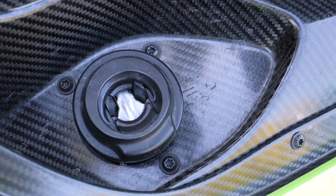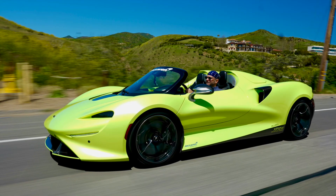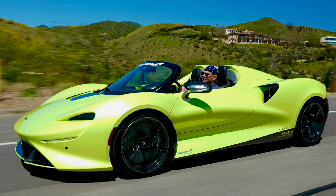It's worth noting you also have to open this body panel to put fuel in the Elva, because, like exterior door handles, McLaren didn't want to clutter up the body with silly things like fuel doors.